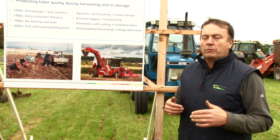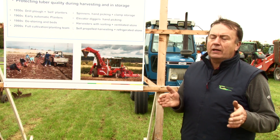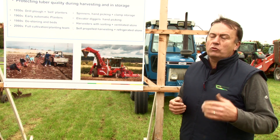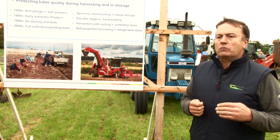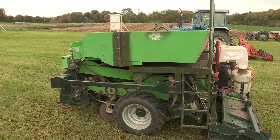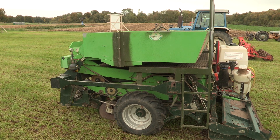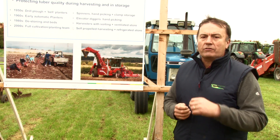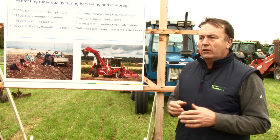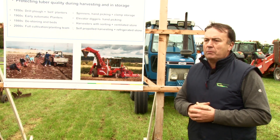Planting the potatoes into a nice loose seedbed involved a whole other process of machinery, but it made production much more efficient — every potato grew in the right soil. From the 90s onwards, planters developed into fully automatic planters where potatoes were funnelled down to a narrow spacing and softly dropped into the ground, rather than mechanical systems that picked potatoes out and damaged them slightly. Potatoes dropped softly into loose soil gave much better crop establishment.